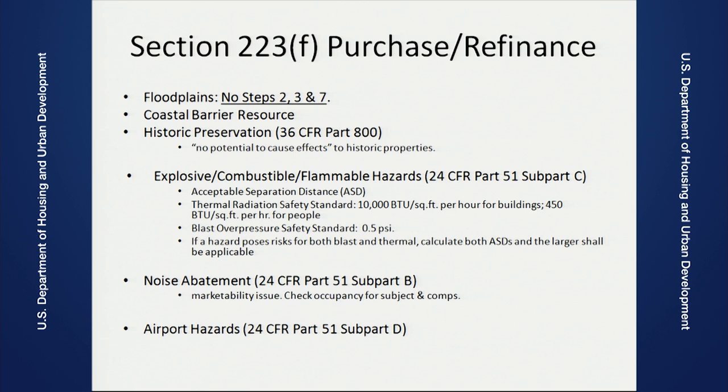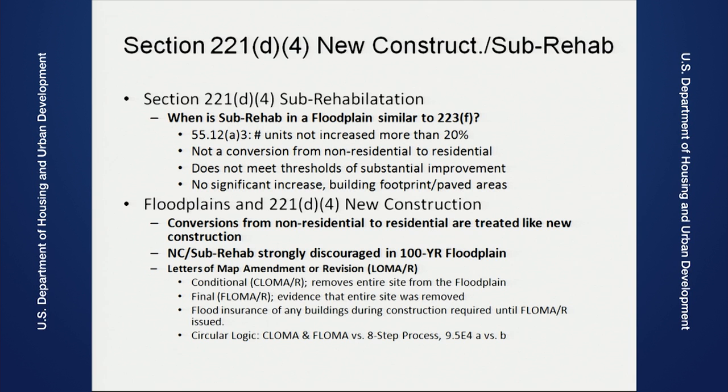Section 221(d)(4): these are new construction projects or projects that have substantial rehab. For projects like this, we need to go through the full review — there is no categorically excluded option for this. When you have any type of sub rehab in a floodplain, and the definition here is if you have a project that will have an increase of more than 20 percent in units, or it will not be a conversion from non-residential to residential, then it will not have to meet the floodplain requirement. Floodplain requirements will have to be met when you have new construction that does have conversion from non-residential to residential or has more than 20 percent increase in the number of units.